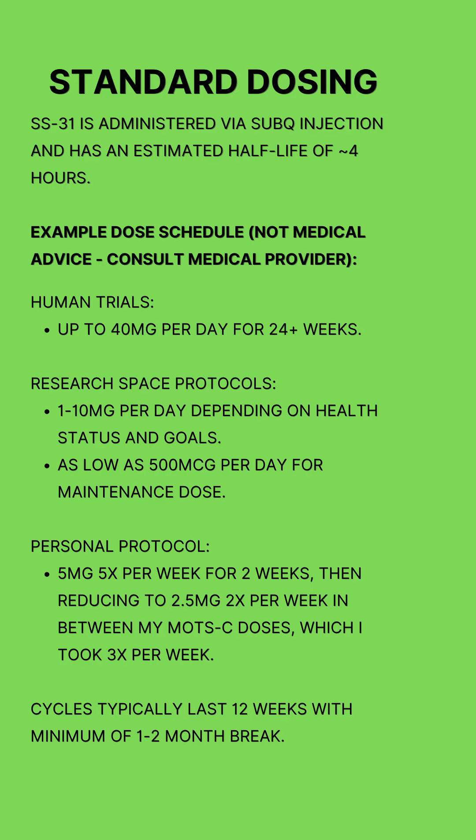I also saw maintenance doses as low as 500 mg per day. My own personal protocol was 5 mg a day, 5 days a week for 2 weeks, before I started a MOTC cycle. Once I started, I reduced to 2.5 mg two times per week, which I would take on my gap days between my three MOTC injections.